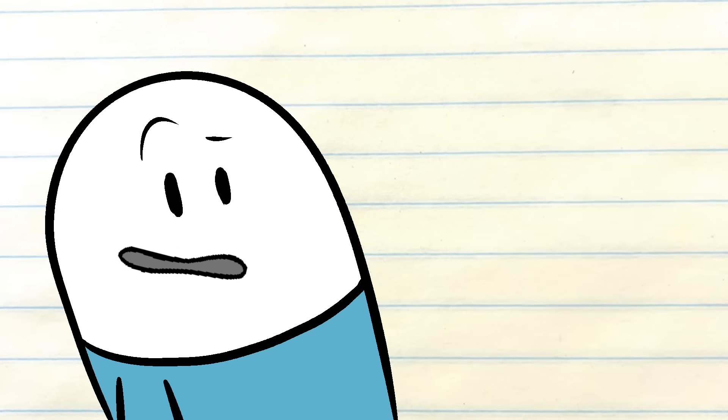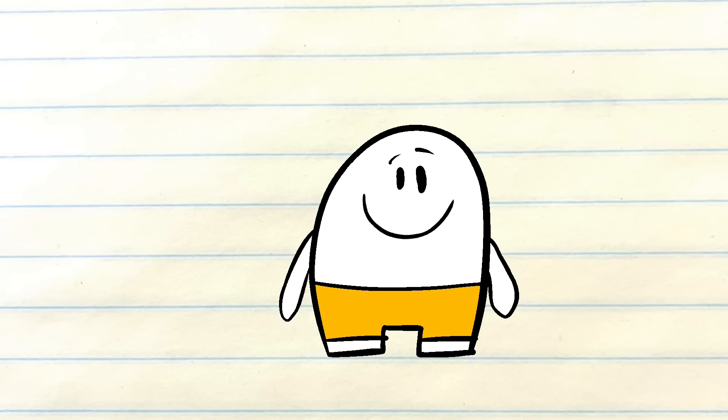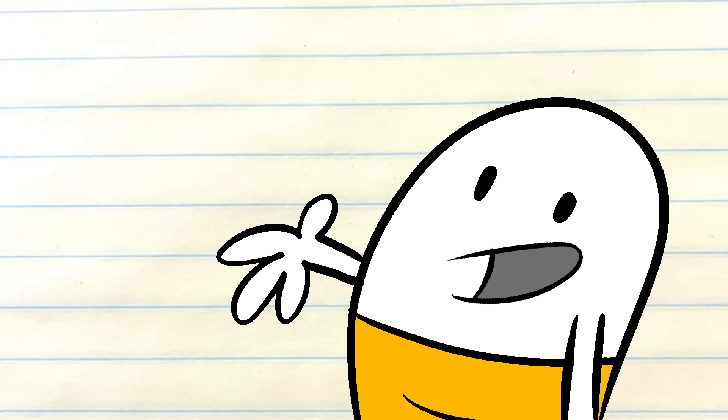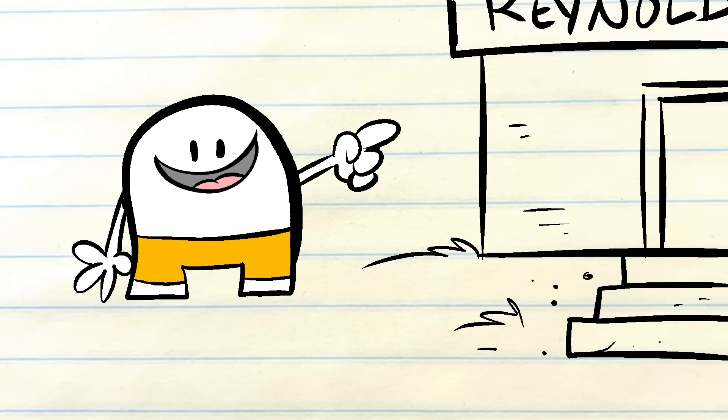Hey there friends, Steve speaking from the year 1982, and for today's video I'm an eight-year-old kid. Why am I eight years old? Because I'm taking you on an adventure to one of my favorite summertime hangouts, the Reynoldsburg Swim Club.